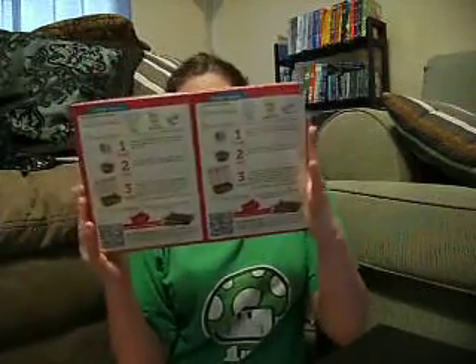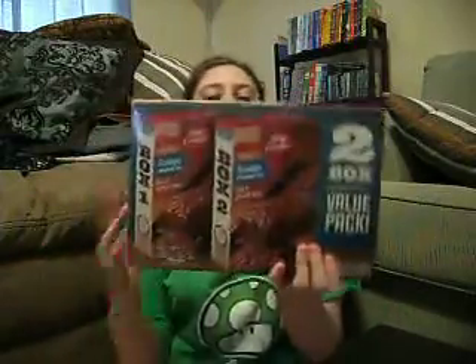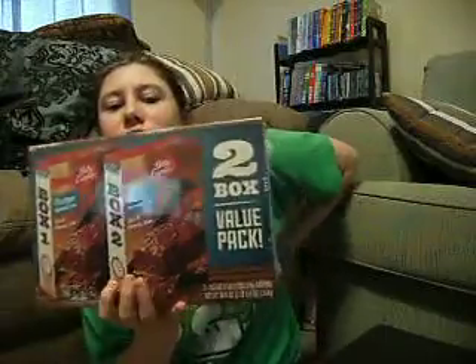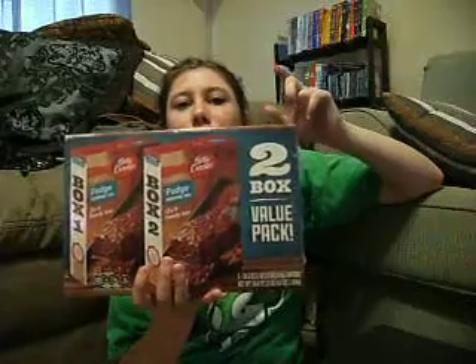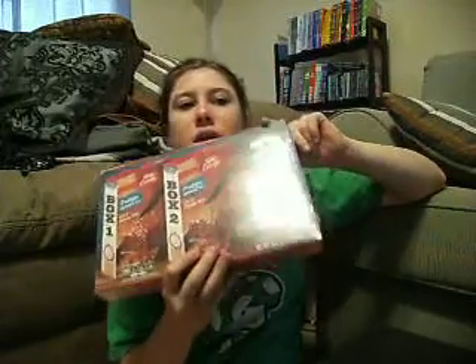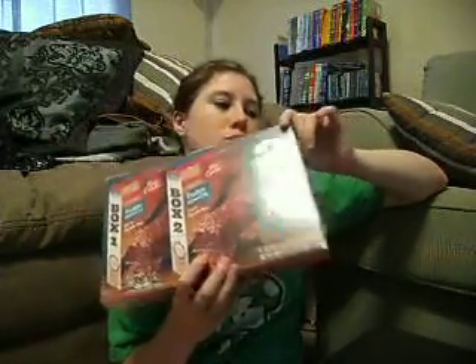Next thing I got was a two-box set of Betty Crocker Fudge Brownie Mix. Usually one box is $1.98, but these were on sale for two dollars for both boxes, so you're saving quite a bit — a dollar and some change. They had these clearanced out and I picked up two boxes, which is good to have.